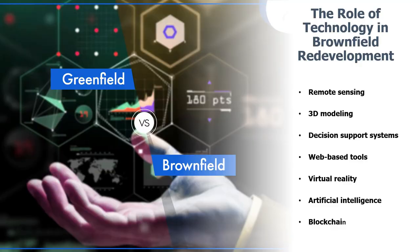Technology is playing a pivotal role in brownfield redevelopment, making cleanup and revitalization more efficient and effective than ever before. Ground-penetrating radar, advanced soil remediation techniques, and real-time environmental monitoring are just a few examples of how technology is revolutionizing the way we approach brownfield projects. These tools help experts assess contamination levels, track progress, and ensure that redevelopment efforts are aligned with sustainable development goals.